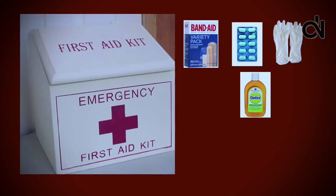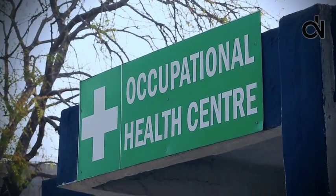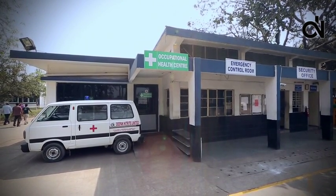Necessary first aid is available at the Occupational Health Centre. Deepak Medical Foundation Hospital is also located very nearby in case further medical treatment is needed.